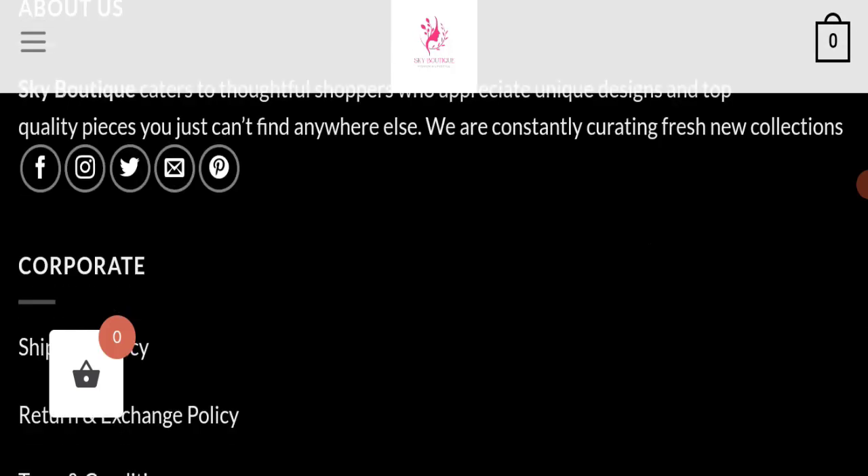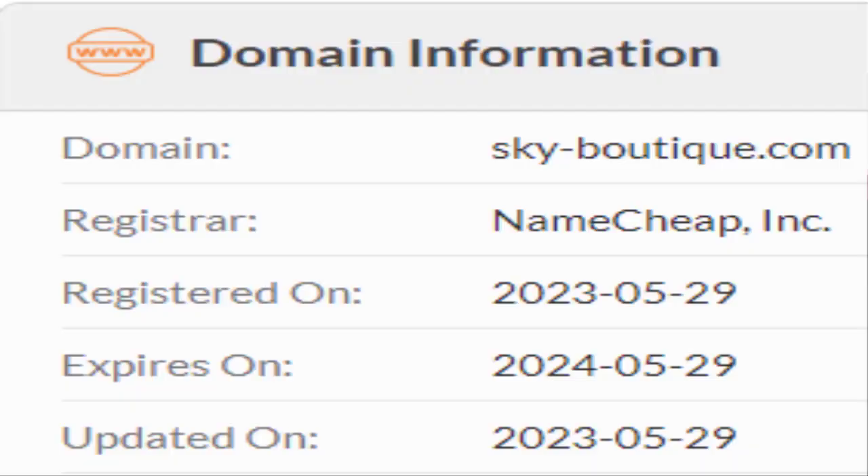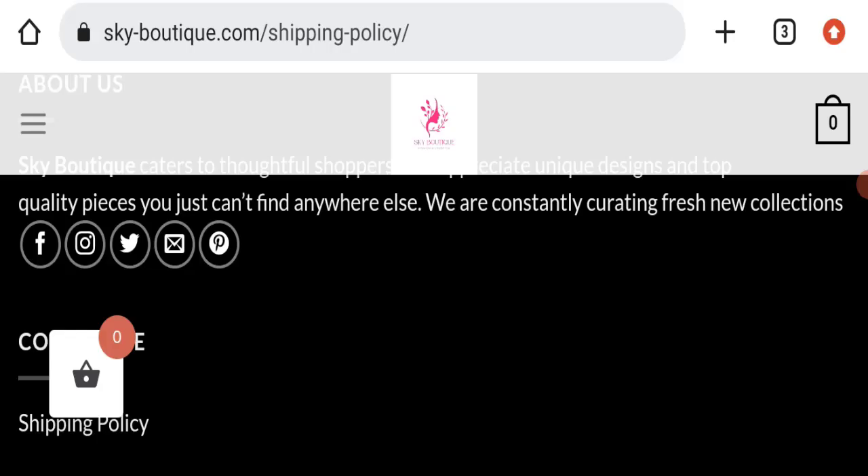This website is secured by the HTTPS protocol and SSL integration to keep details and transactions safe, which is a good sign. However, this website was registered on 29th May 2023 and will expire on 29th May 2024, which means it is very new — registered just a few months ago — and that is a very negative sign.